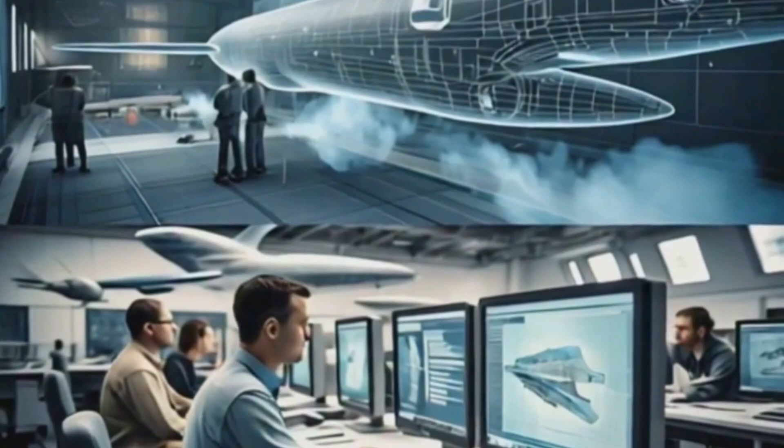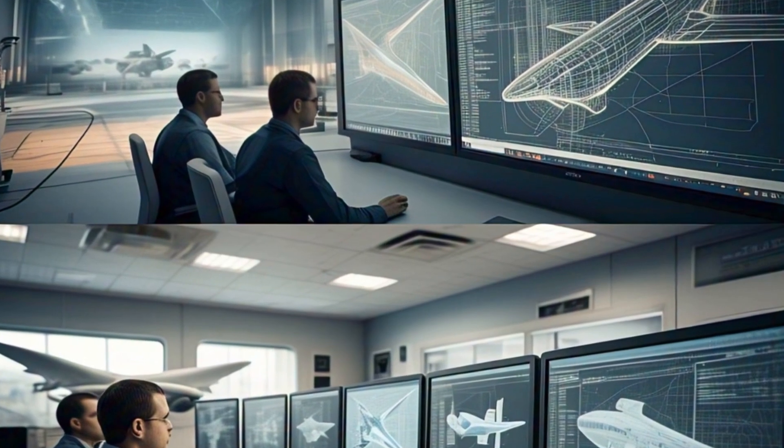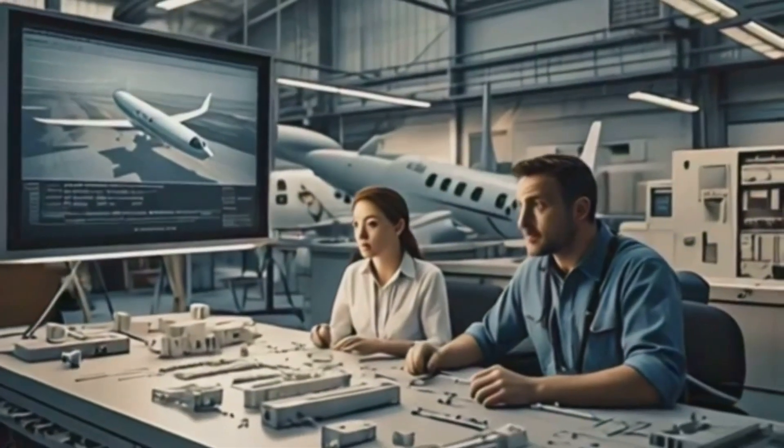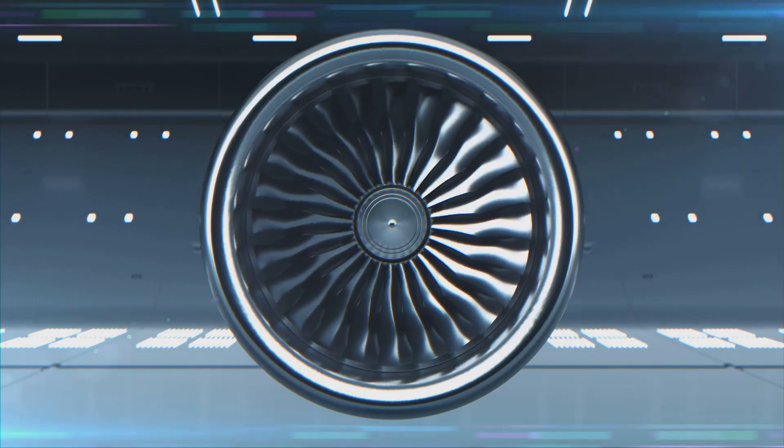Engineers use incredibly powerful computer-aided design software to create intricate three-dimensional models of their designs. These virtual aircraft can be tested and tweaked in virtual wind tunnels, allowing engineers to optimise for fuel efficiency, speed and stability.